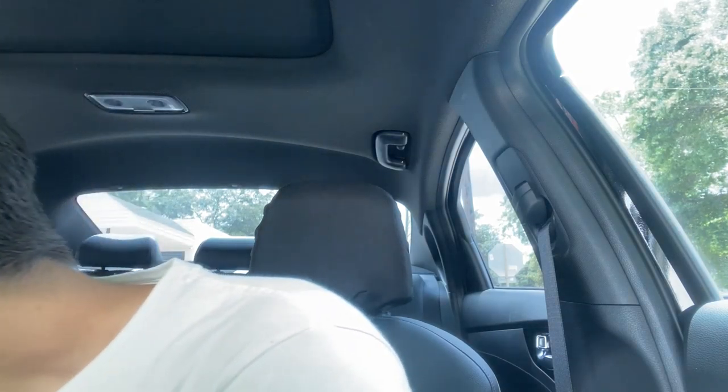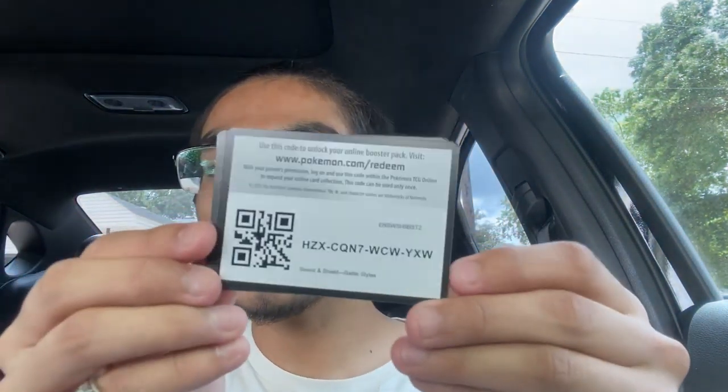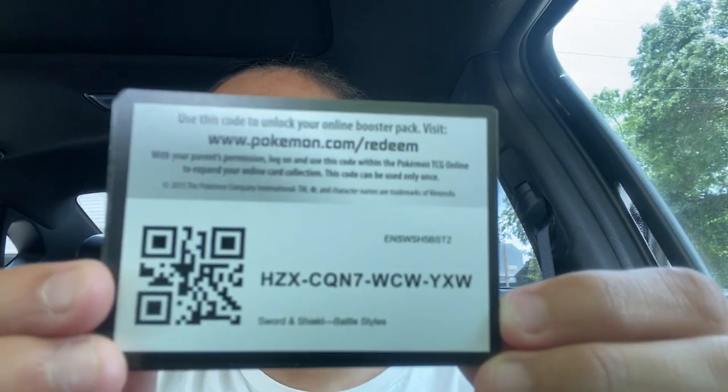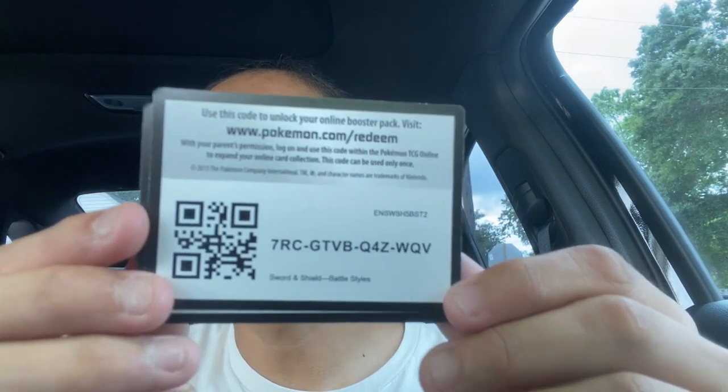All right guys, that's it for the pack opening. I'm gonna give you all two code cards — feel free to use these, they're for Battle Styles — go crazy on TCGO! Well guys, that's the end of the video, hope you enjoyed this fun pack opening while I wait for work. Thanks for sticking it out. Give me 250 subs so I can do a giveaway, follow my Instagram — link is down in the description. Peace!